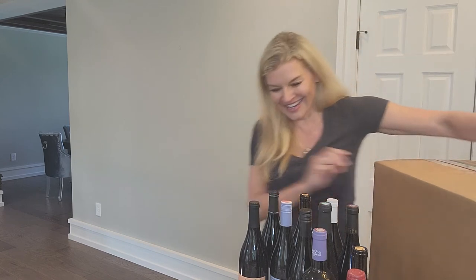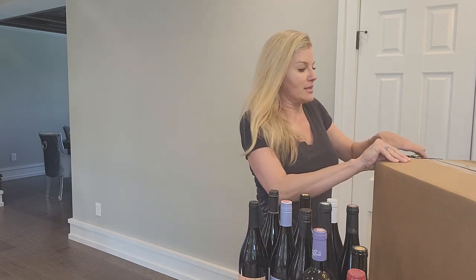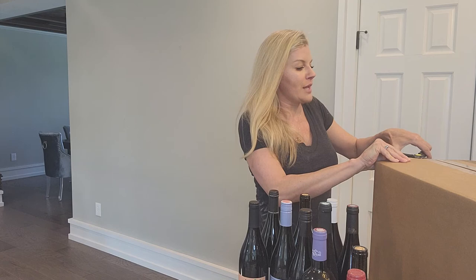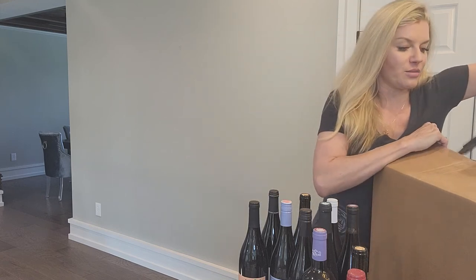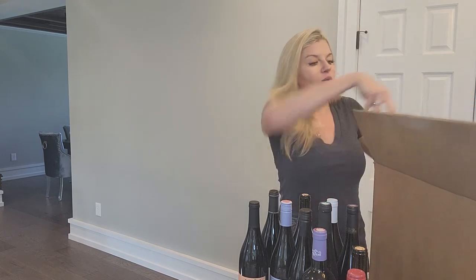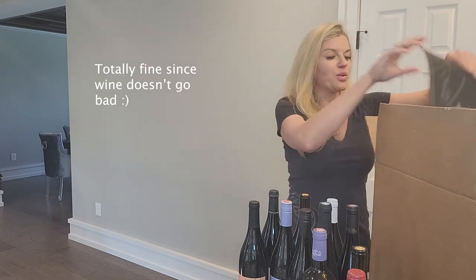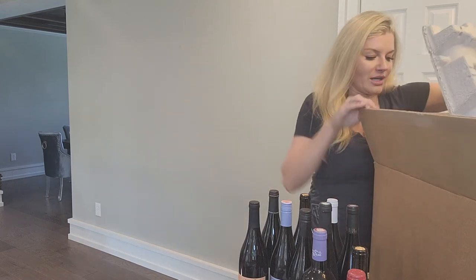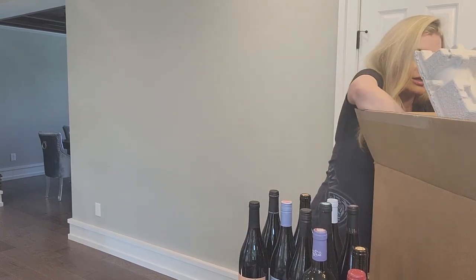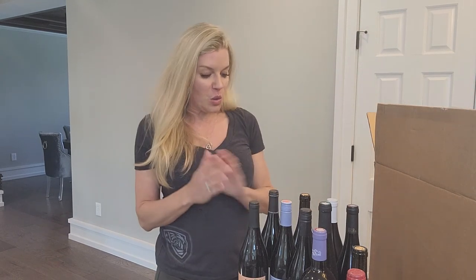I have a second box from them. This could be the exact same wines. I actually think I messed up and somehow got a double shipment, because normally I just get 12 bottles at a time. So this could be a duplicate or it could be something completely different, but let's just check it out. And actually, it is the exact same thing, which is cool because that way we'll get to taste a couple side by side.